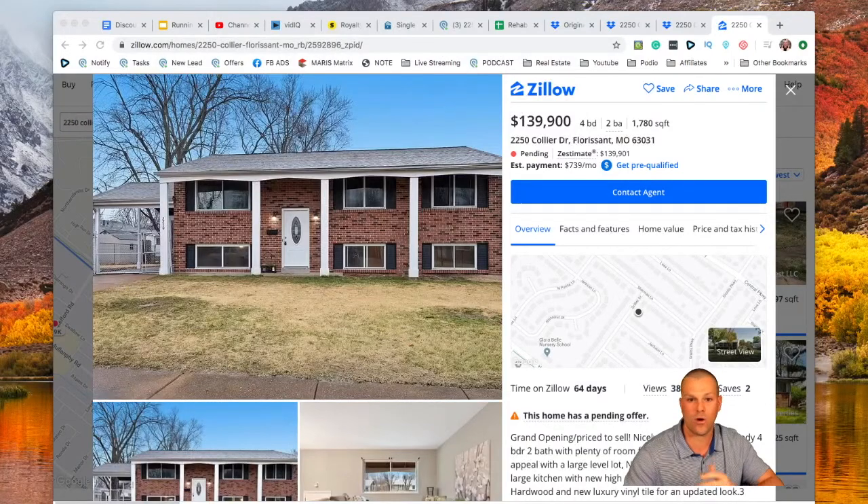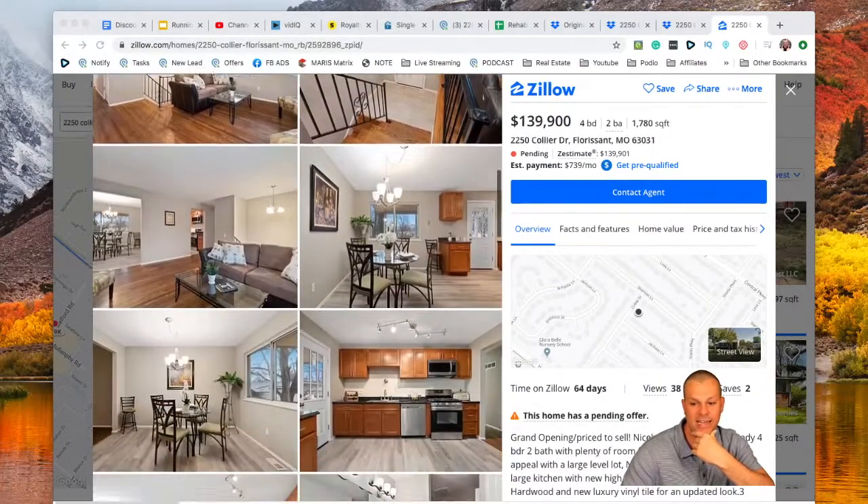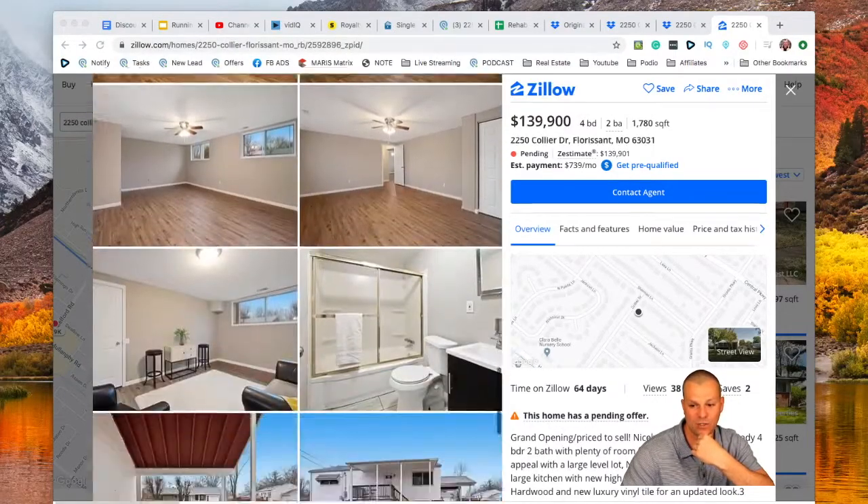We did sell the property — I'm going to pull up the most recent Zillow on this property. We sold the property for $139,990 and it looks like it was on the market for 64 days — that's the time from when we listed it to when it actually closed. We did stage the property and put some love into getting it sold.